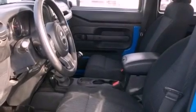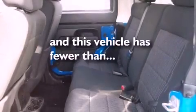Halogen headlights, a full-length floor console — and this vehicle has fewer than 14,000 miles on the odometer.